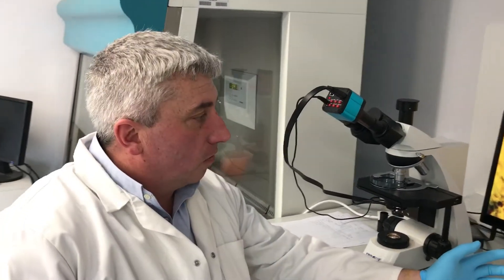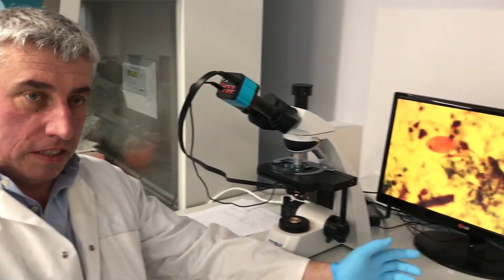I'm John Gilmore from FarmLab Diagnostics. We're in the business of improving animal health through the use of cutting-edge science.